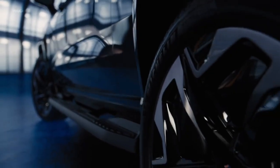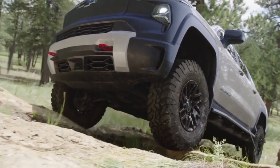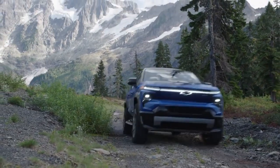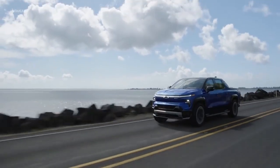The Silverado EV also has impressive performance specs, with up to 1,000 horsepower and up to 10,000 pounds of towing capacity. The Silverado EV is expected to start at around $50,000 and will be available in late 2023.